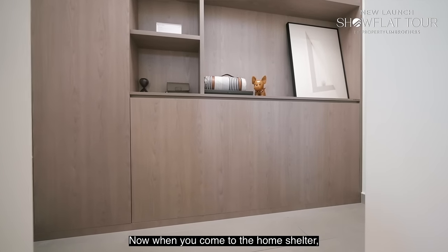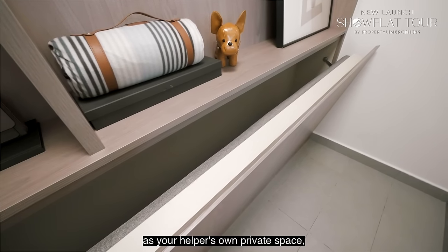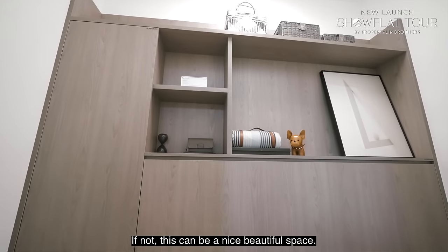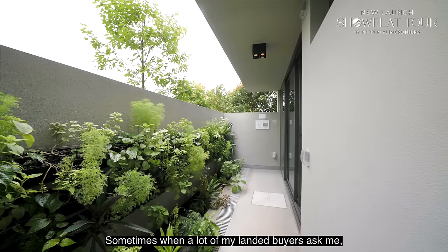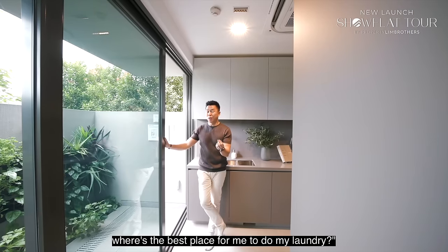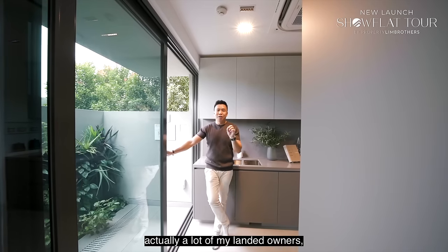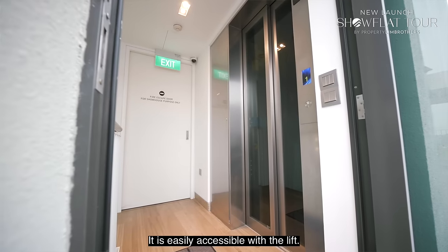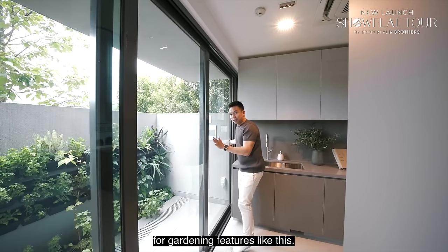At the home shelter, one ideation is to use it as your helper's private space with a pull-down built-in bed. If you don't have a live-in helper, it can serve as a flexible space. For laundry in a landed property, you have two options: the backyard zoning, or the roof terrace space if it's accessible by lift — allowing you to keep the backyard clean for gardening.